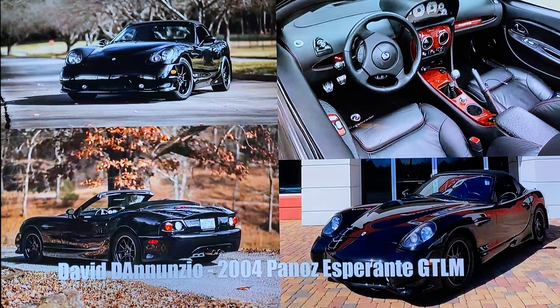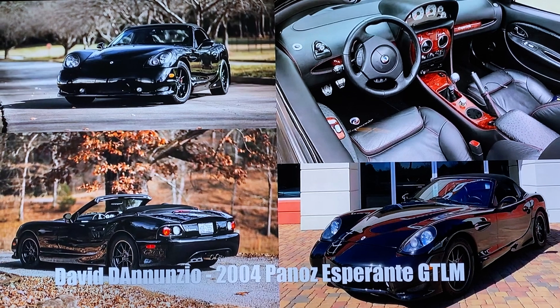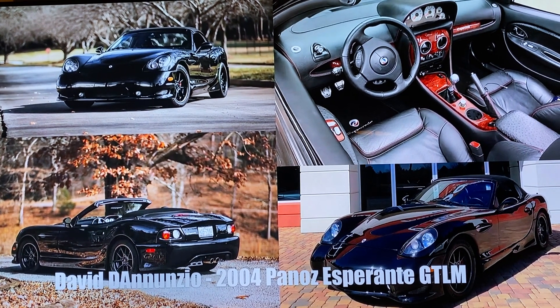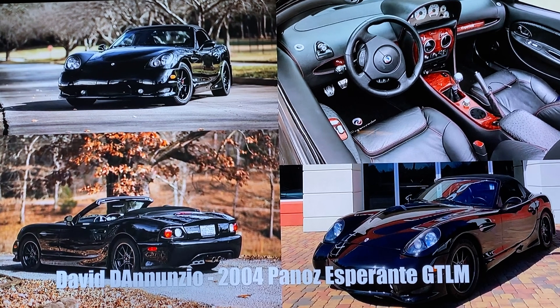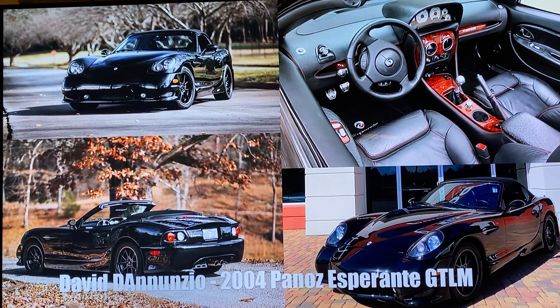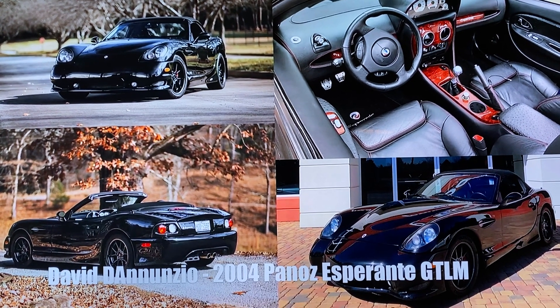Our next runner-up is David D'Annunzio with a 2004 Panoz Esperante GTLM. It is one of 26 GTLM convertibles made from 2004 to 2007. This is the first time he's entered it in a car show. His favorite feature is the whine of the supercharger on the hand-built SVT V8. It is special to him because of the Panoz story.